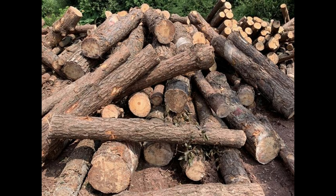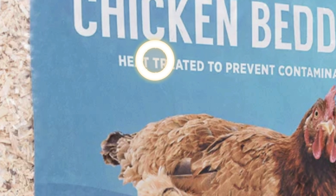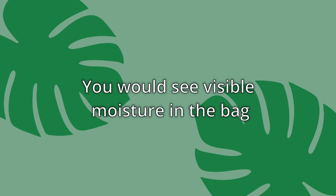First, I want to make it clear that when I say pine, I do not mean raw pine. I am talking about dried pine. Some are labeled as kiln dried, some air dried, and some won't say at all. But as long as the bedding isn't wet, it is typically safe and fine to use.